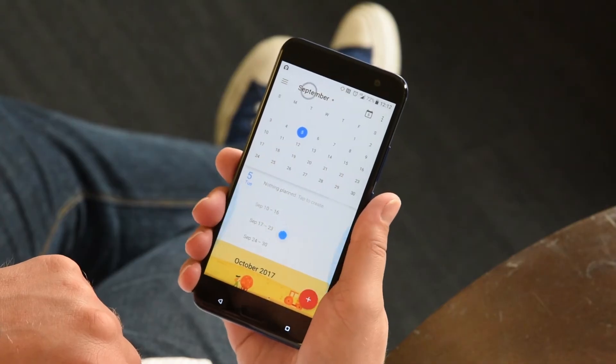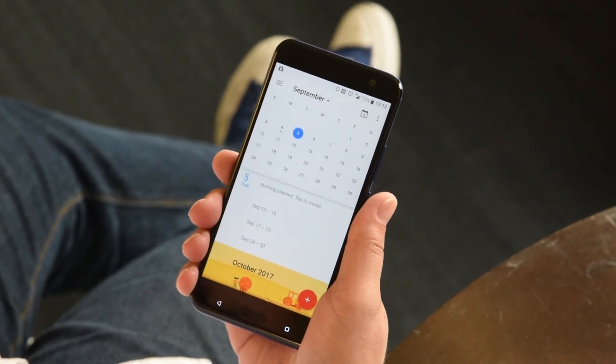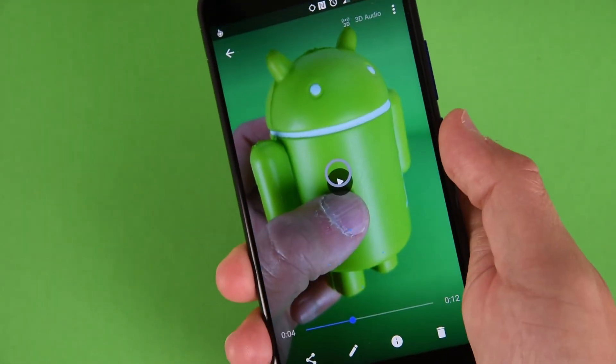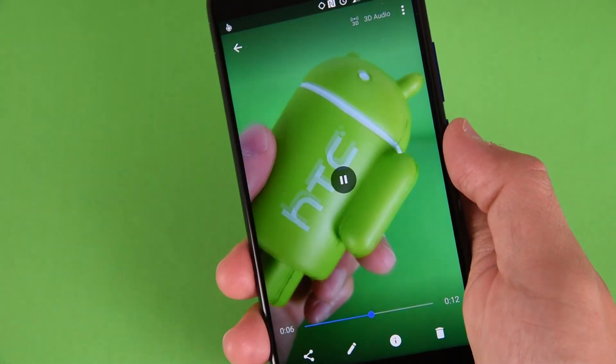Calendar is a great example. You can squeeze to see weekly and monthly views and then squeeze again to return. With video, maybe you're trying to do too many things at once — you can squeeze the side of the device and pause that video so you can pick right back up where you left off.